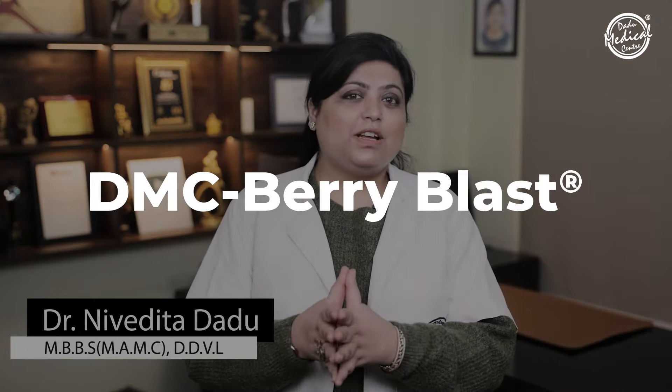In today's video, I'm going to talk about DMC Beriblast and how DMC Beriblast becomes a 360-degree solution for all your acne-related issues, and why DMC Beriblast is the hottest selling treatment at Dadoo Medical Center. DMC Beriblast is a specialized non-surgical, non-laser treatment that works effortlessly on your active acne as well as post-acne redness and brown marks.